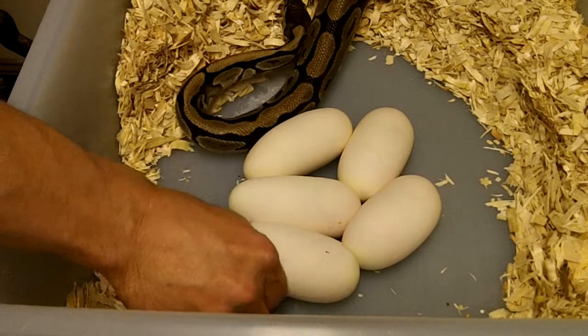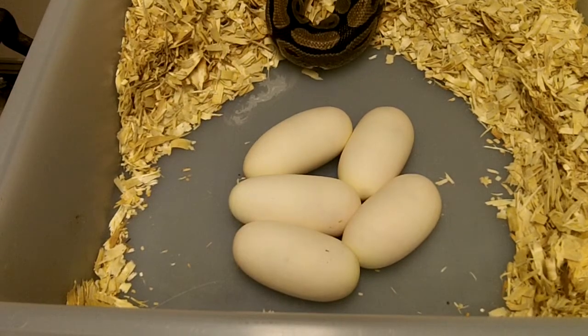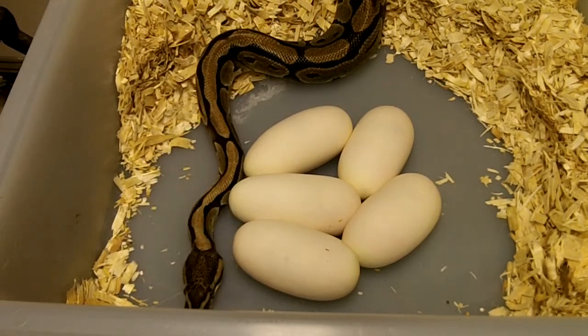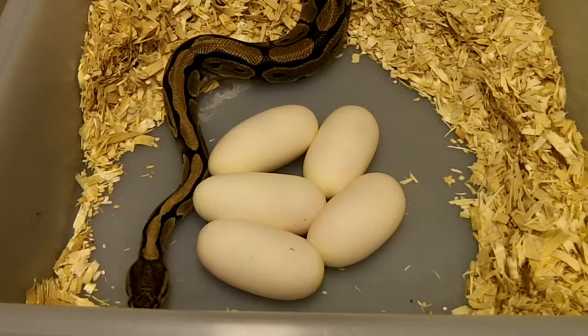We will go from there and check back with us in 60 days on this clutch. I did see another one laying, so it's going to be a two video day for Gateway City Reptiles. Enjoy the videos and let me know what you think. Thanks for watching.